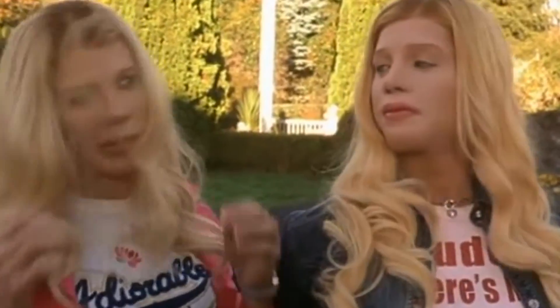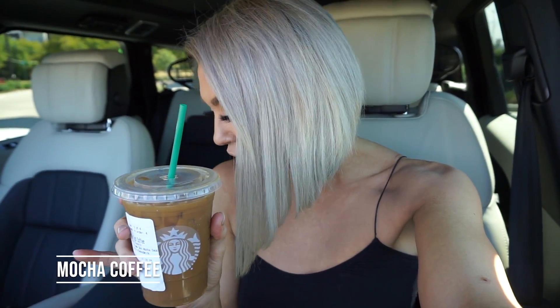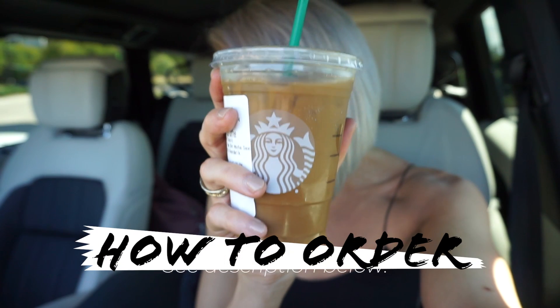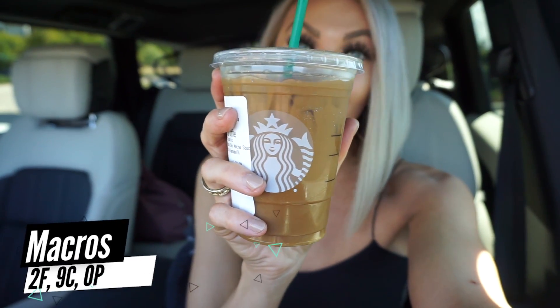The next one that I'm sharing is my favorite — the one I've been addicted to lately. This, my friends, is my favorite coffee: the mocha coffee. All you're going to ask for is a grande iced coffee, half almond milk, no sweetener, and one pump of skinny mocha syrup. The macros for this are 2 grams of fat, 9 grams of carbs, and zero protein. It tastes like a chocolate coffee basically. You could probably get this blended if you wanted to mix it up.